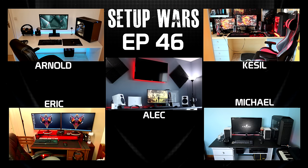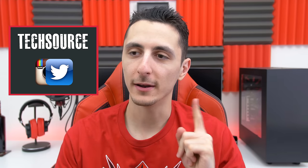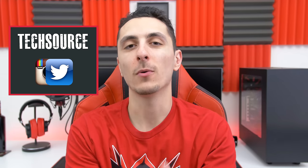So that's it for this episode of Setup Wars! You guys know the drill — make sure to drop your comments below and vote on who you think has the best desk setup. As always, voting will end Saturday and I'll announce the winners on my Twitter and Instagram, so make sure you're following me there. Thanks so much for watching — as always leave a like to show your support, and I'll see you guys in the next video.